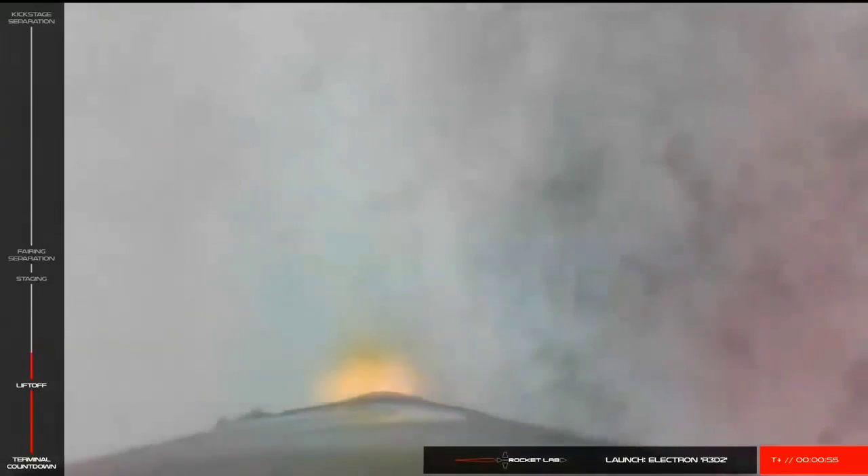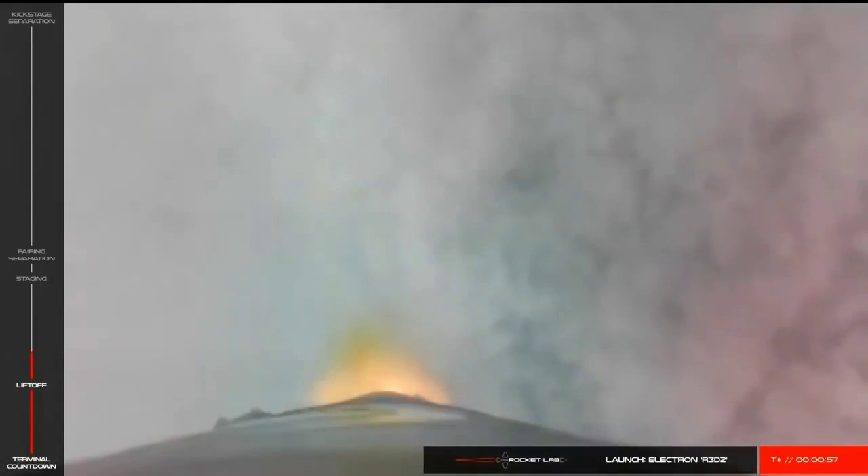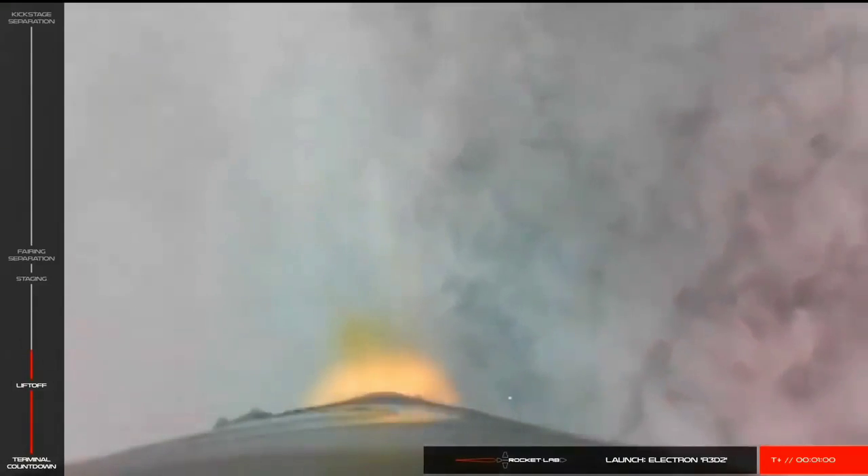Following second stage ignition, Electron's fairing will separate, revealing the payload in preparation for deployment approximately 50 minutes from now.